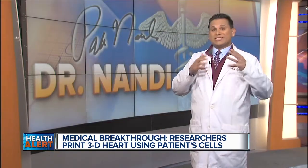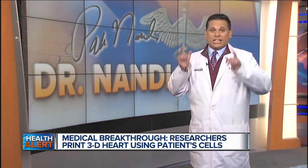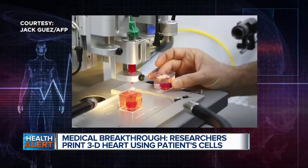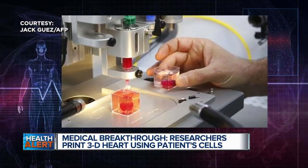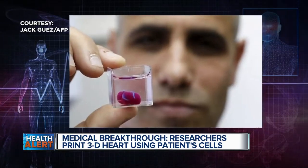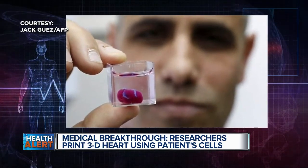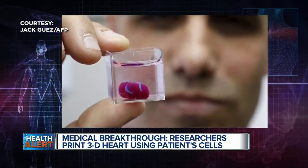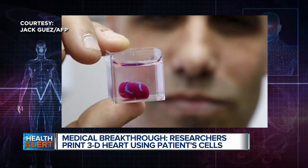So when you say print, Dr. Nandi, what does that mean? What are these hearts made of? The heart is made from human cells. Scientists took fatty tissue and separated them into cellular and non-cellular components, then reprogrammed these cells to become stem cells, and these stem cells then turn into heart cells. The 3D printer needs what we call ink — this ink is made up of patient-specific biological materials, substances made of sugars and proteins that are then turned into a gel. Using the patient's biological material is really quite important, because this reduces the chance the body will reject the organ.